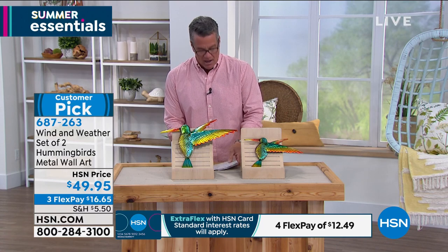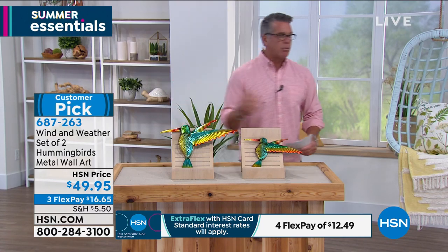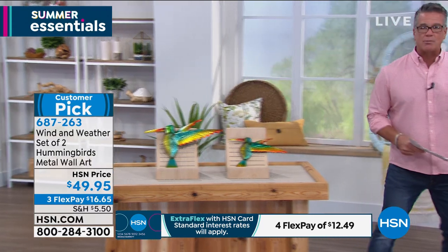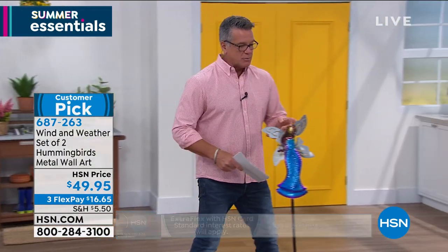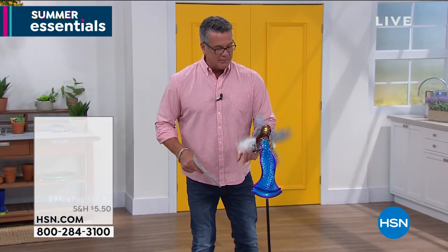Yvette, if you'll bear with me and kind of walk with me here. We have one more spinner that we wanted to tell everybody about, and this is our angel spinner. This one is really, really special.